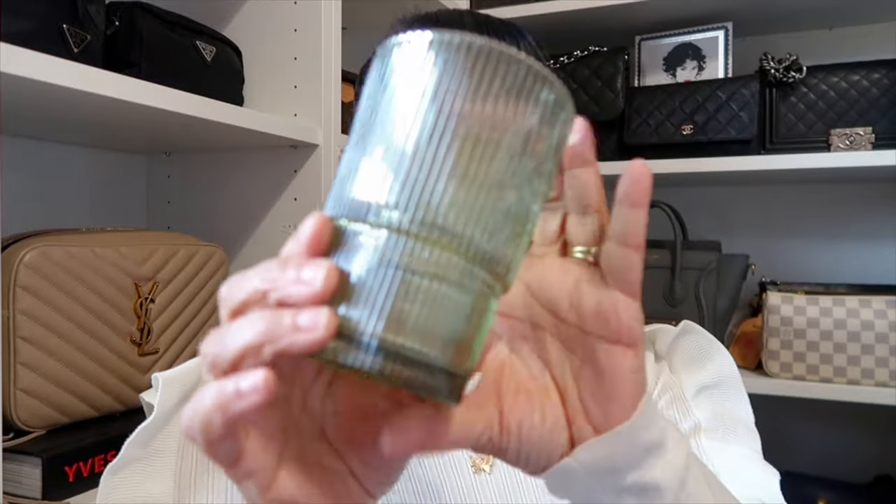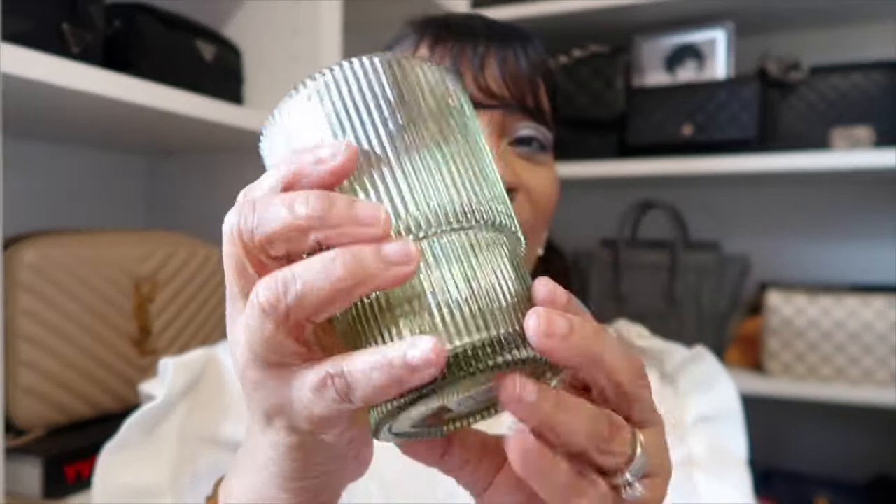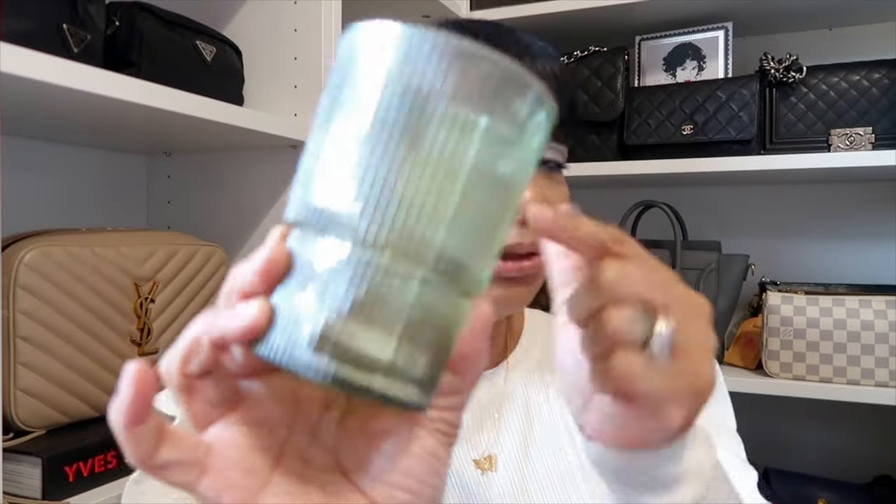My other favorite glass I got is a highball glass — I already have it in clear but I saw it in green, and you know it's my color so I had to get it. They also had it in smoke. The green one was $6.95 and the canned glass is $3.95. That is what I picked up from Crate and Barrel.